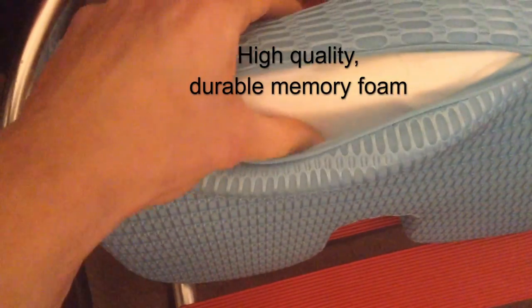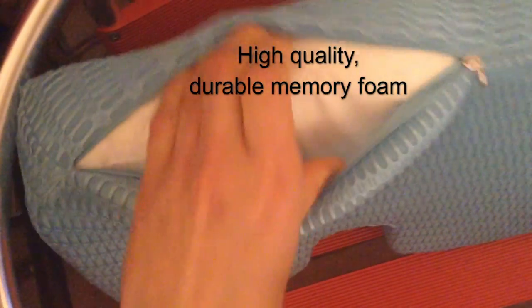In case you don't know how to position this cushion, the cavity's side faces backwards. And in case the cushion needs cleaning,